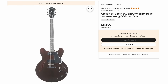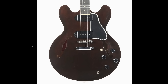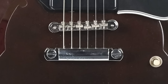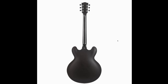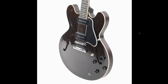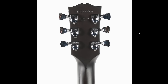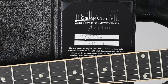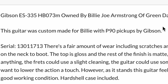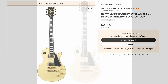He also had a 335 with P90s — though if we want to get technical, you're basically just making it a Casino with a center block, or an ES-330. It has the standard bridge and tailpiece setup, and it almost appears to have a satin back and sides while the top is gloss. Nice dark walnut color. I'd almost say this might have been a prototype or small run — it has a strange 'HB073M' branding. The description confirms it was custom made for him. It went for $5,500, which I think was fair.